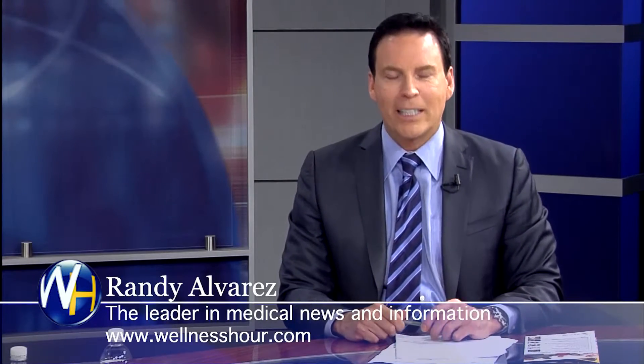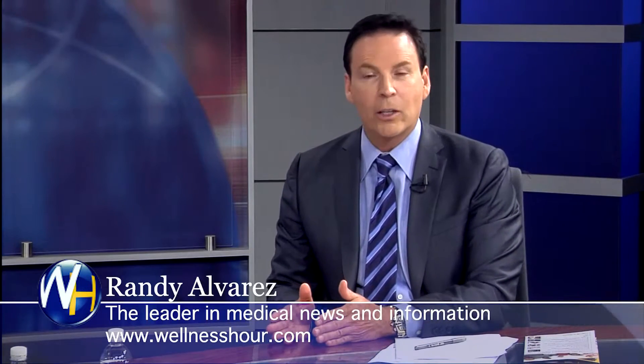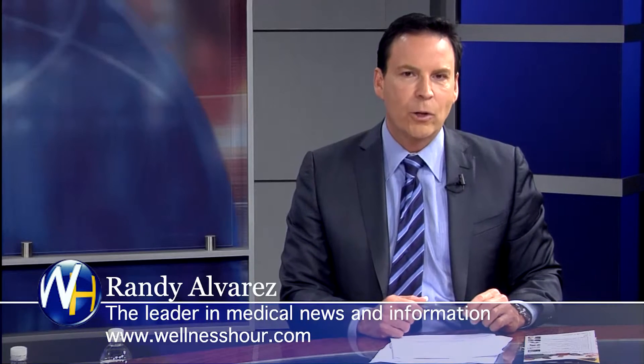You're watching the Wellness Hour, news that makes you healthier. I'm Randy Alvarez. Today's topic: the next generation in medical alert systems that are in home. With us, we have the CEO of Electronic Caregiver, Anthony Dorman. Anthony, welcome to the program.